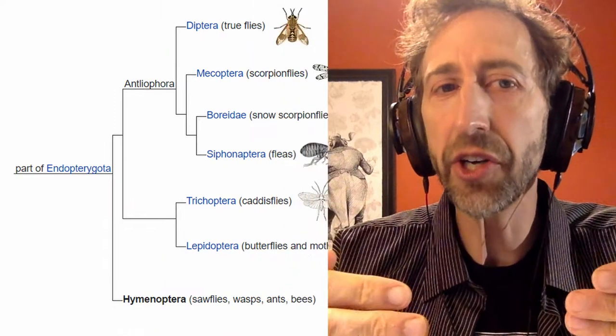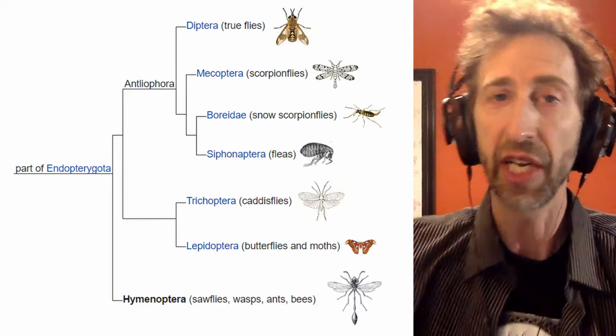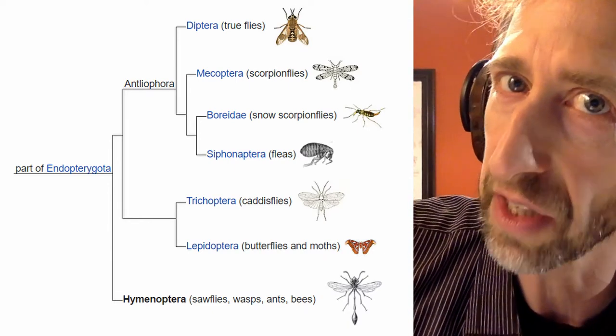Flies have secondarily lost those hind wings. But on any member of the order Hymenoptera, which means married wings, you have a pair of front wings and a pair of hind wings, and they're married together by these little hooks called hamuli. That's the synapomorphic shared derived character that defines the lineage of Hymenoptera, which includes ants, bees, wasps, and sawflies.